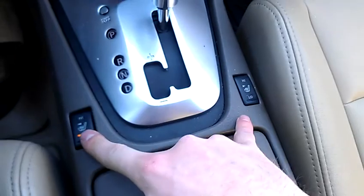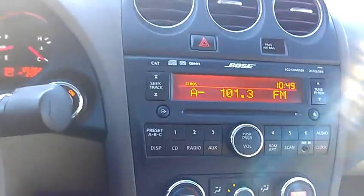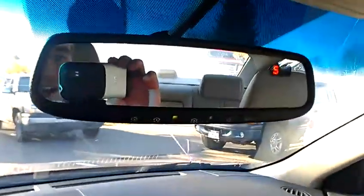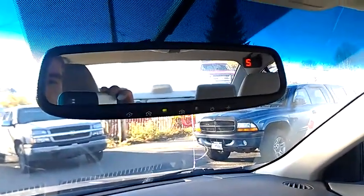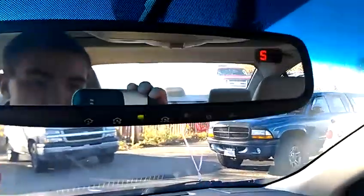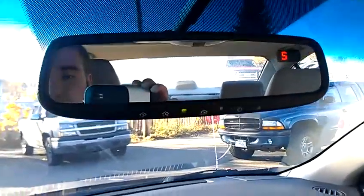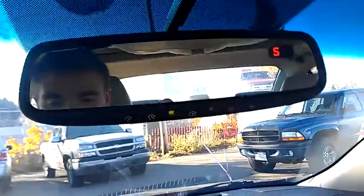Got heated seats down here for driver and passenger. Got dual climate control. Bose audio system with a six CD changer — awesome sound system. And if you have a garage door, you can hook up your mirror here to your garage door so you don't have to have one of those bulky openers. This is also an auto-dimming mirror, so if someone comes up behind you at night with their brights on, the mirror automatically dims so you won't be blinded — no fumbling with a switch like in a normal vehicle.